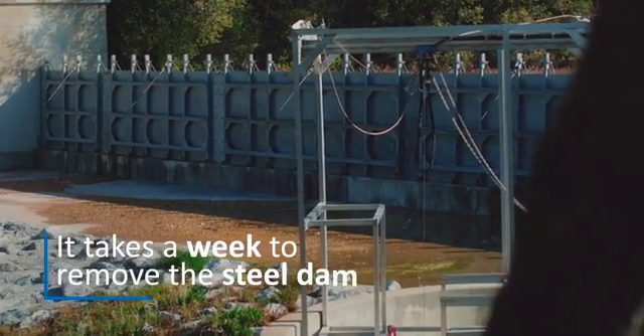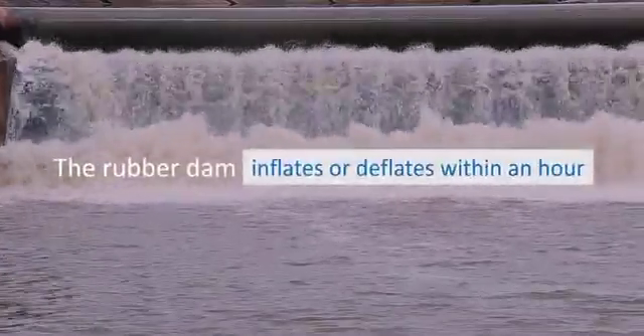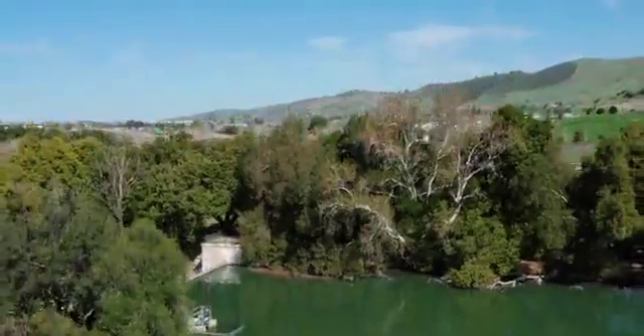The difference? It takes a week to remove the steel dam. The rubber dam inflates or deflates within an hour. Putting this bladder dam in allows us to respond quickly before we even get to a point where flooding is a risk. We can react fast, move the water through the channel, and protect the surrounding homes.